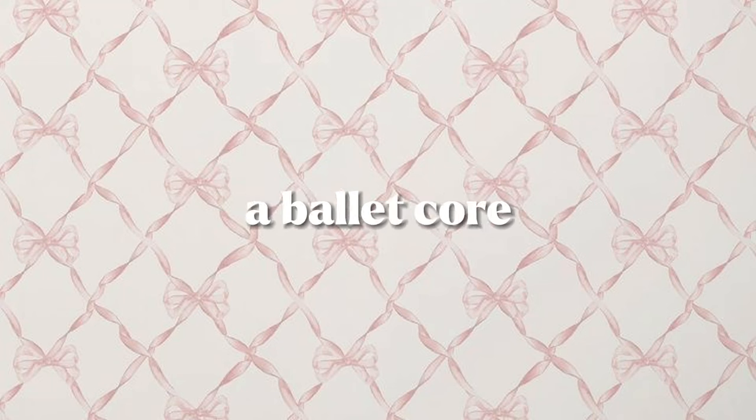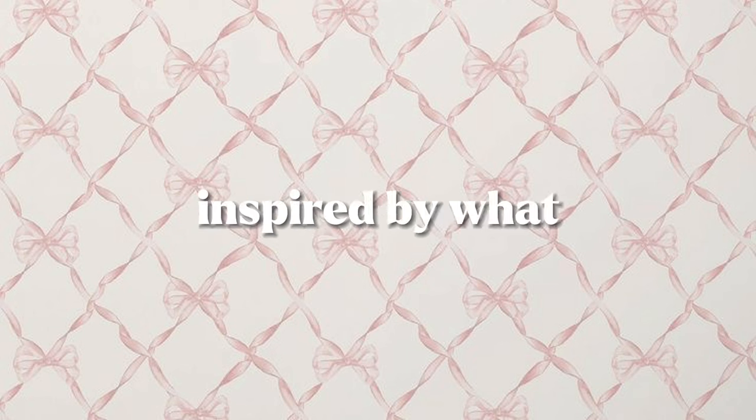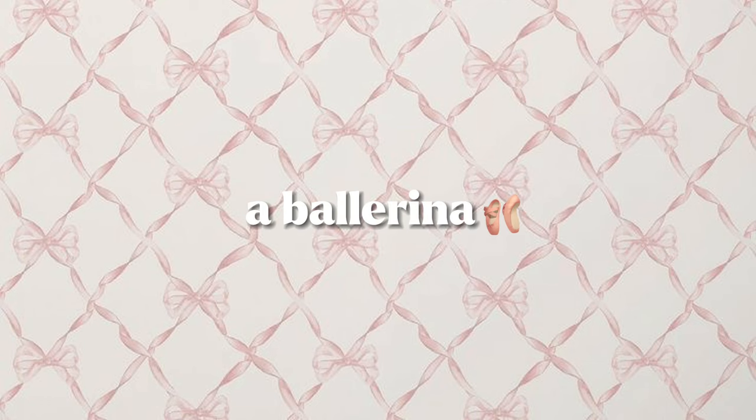In this video, I will be living a ballet core inspired day in my life. For those who don't know, ballet core is a trend inspired by what ballet dancers wear. Basically, this video is me trying to live like a ballerina.